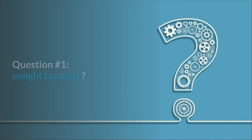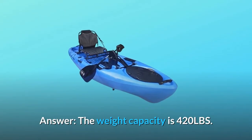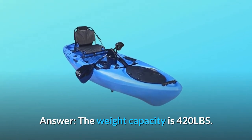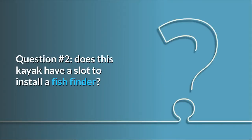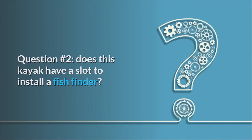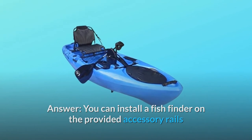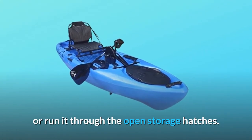Some common questions. Question 1 — Weight Capacity? The weight capacity is 420 lbs. Question 2 — Does this kayak have a slot to install a fish finder? You can install a fish finder on the provided accessory rails or run it through the open storage hatches.